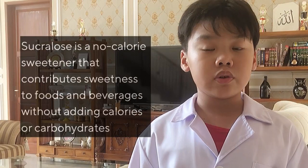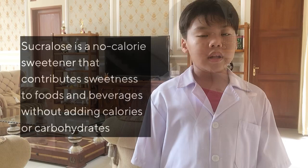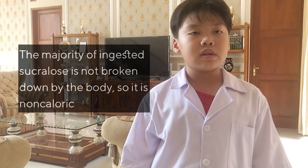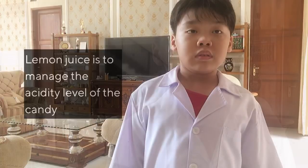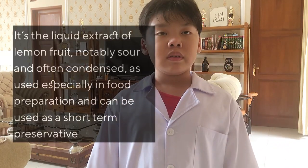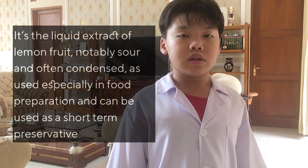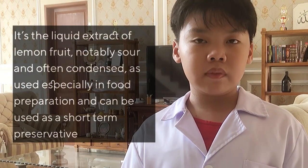Sucrose is a no-calorie sweetener that contributes sweetness to food and beverages without adding calories or carbohydrates. The majority of ingested sucrose is not broken down by the body, so it is non-caloric. Next, lemon juice — lemon juice is used to manage the acidity level of the candy. It is a liquid extract of the lemon fruit, notably sour and often condensed, used in food preparations and as a short-term preservative.